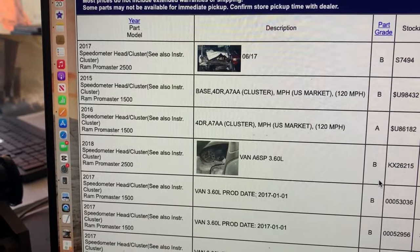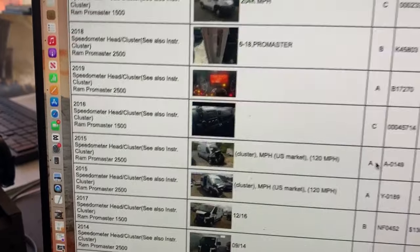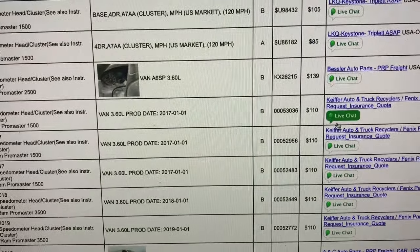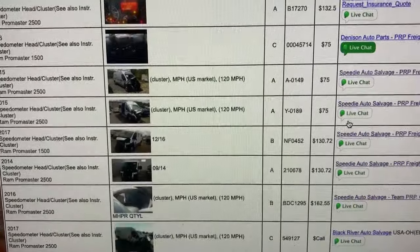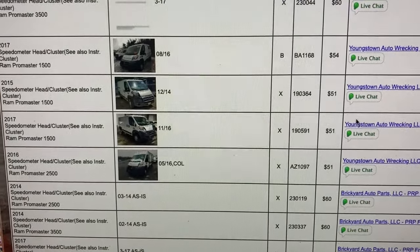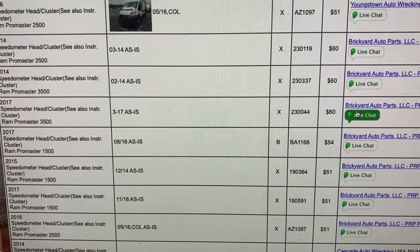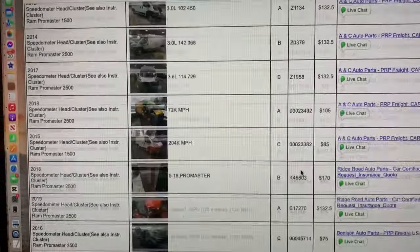You can see what it says — a speedo cluster for a '17, and you'll see the other years that fit as it goes through. They're generic to all years. Some will have a picture and a description, some won't. Some will show the actual mileage left over on there. You'll see U.S. prices — $85, $75, $60, $54, $51. Find the cheapest one because they're all the same. I have found them for as little as 50 bucks. It's a part so easy to throw in a box and ship to you — you won't have any problem getting any junkyard in the country to ship it for a nominal fee. That is how you find the replacement cluster.